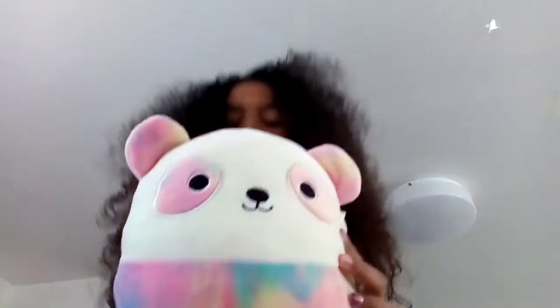Let's go! Did you know I can climb up on the bunk bed with one hand? First, I'm gonna show you my panda.